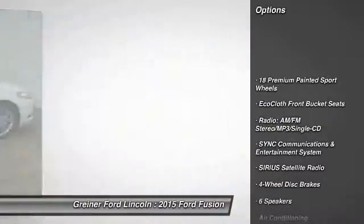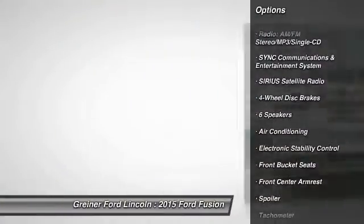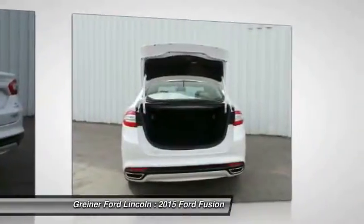Traction control, power passenger seat, dual airbags, power steering, air conditioning, front four-wheel disc brakes, electronic stability control, fog lights, power windows, trip computer.